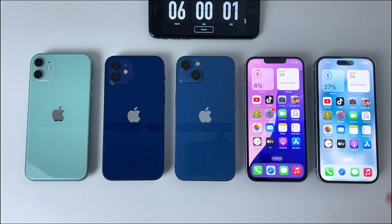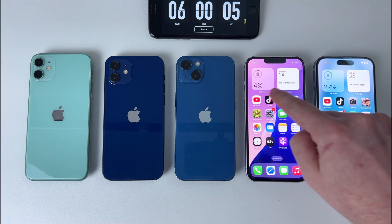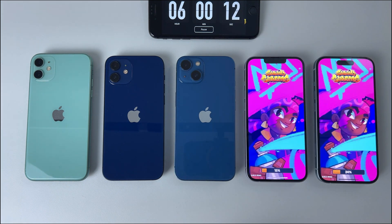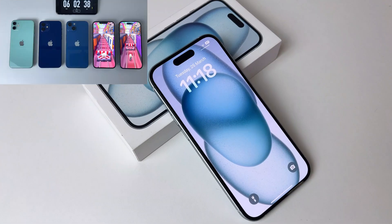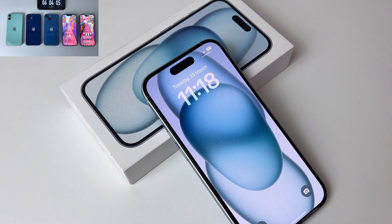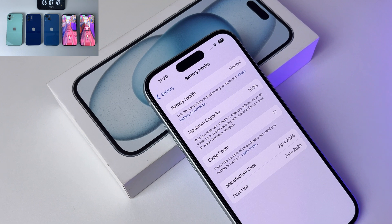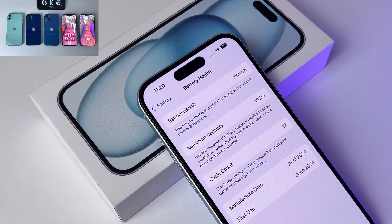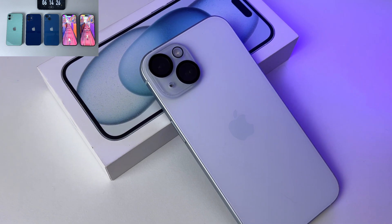We've now hit the 6-hour mark of continuous use, and we're down to just two phones left in the test. Both are holding up, but not for long. I'm going to keep pushing them in gaming mode until one of them finally gives out. While we wait for these two to battle it out, let's take a quick look at the features of the last phone in the race. From its stunning Dynamic Island display to the powerful A17 chip, the iPhone 15 makes everything run smoother than ever. With a nearly new device and 100% battery health, the real question is: what are we actually getting for the money? Let's see if this is a solid investment or just another overhyped purchase.